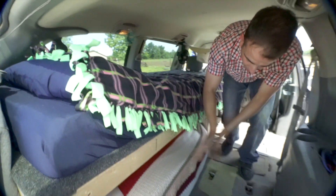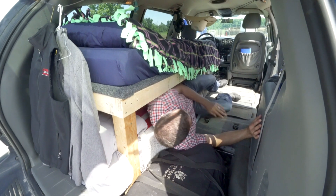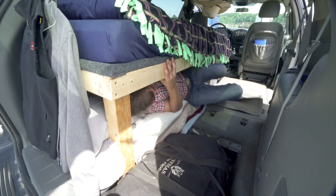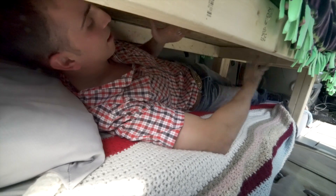I've slept on both the bottom and the top bunks. You can get underneath here pretty easily — there's plenty of room. I actually made enough room that you can get your head up and sit up, so you can get some good sleep down there too.